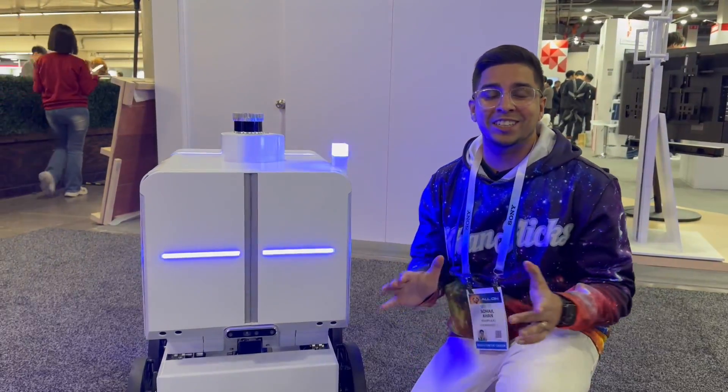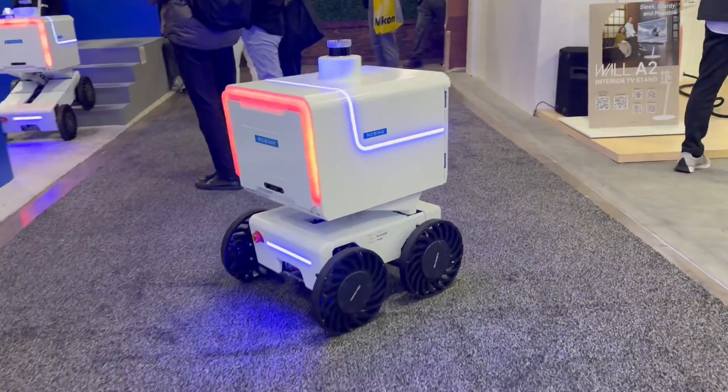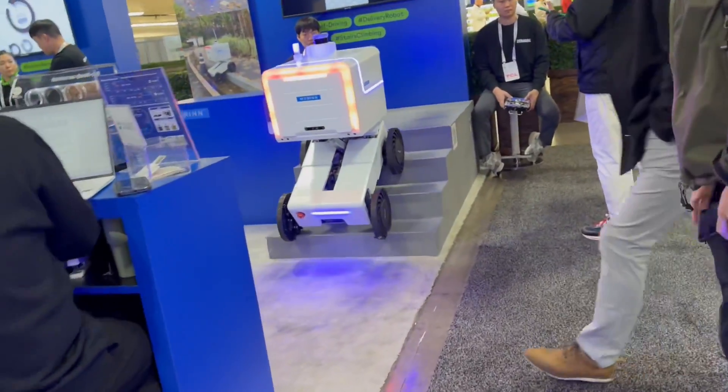Hey guys, welcome back to an all-new episode of Conflicts at CES, checking out an all-new delivery robot. This here's the M3 by Mobin, in which I have Vector today.